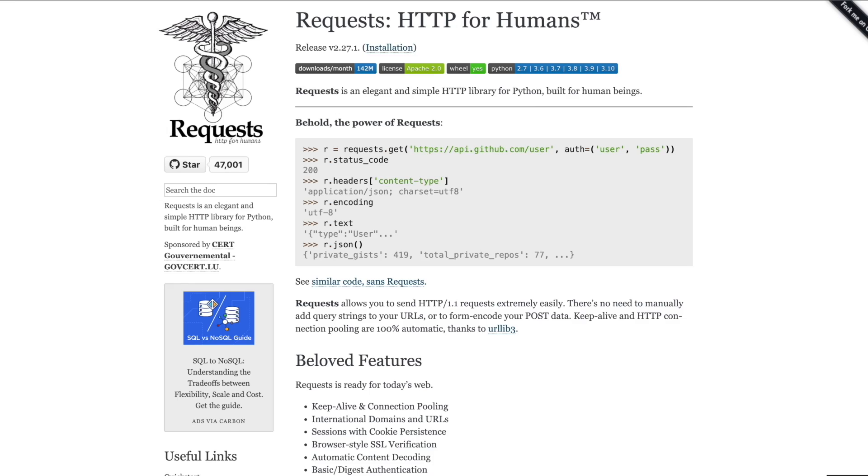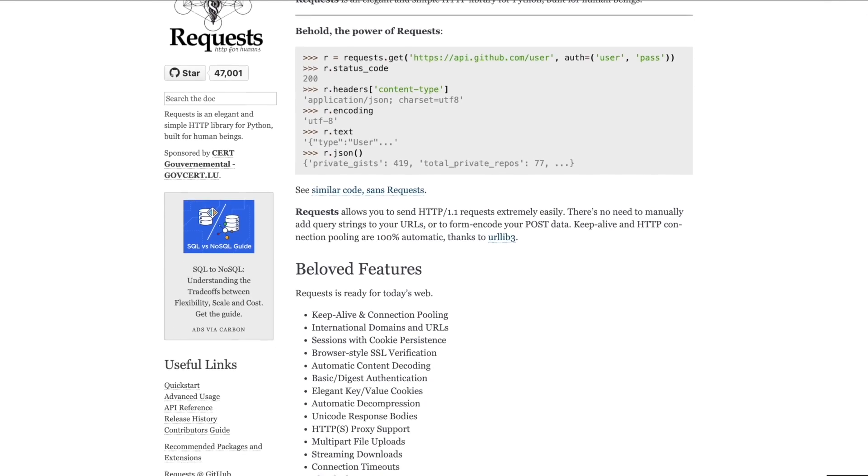It doesn't need to be hard. You can learn how to do this pretty easily by reading the system documentation and using the Python requests library.